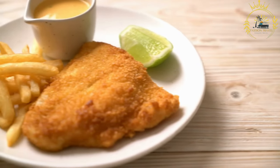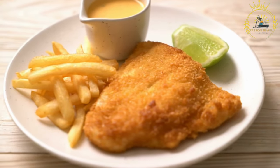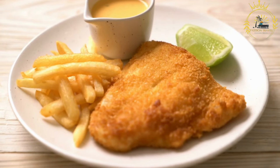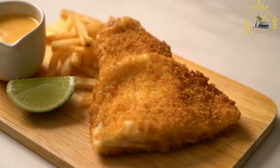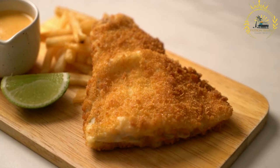Fish and chips is a classic and beloved British dish that consists of battered and fried fish, usually cod or haddock, served with deep fried potato chips, or French fries. While it's not native to St. Helena, it may be available on the island due to its historical British influence.